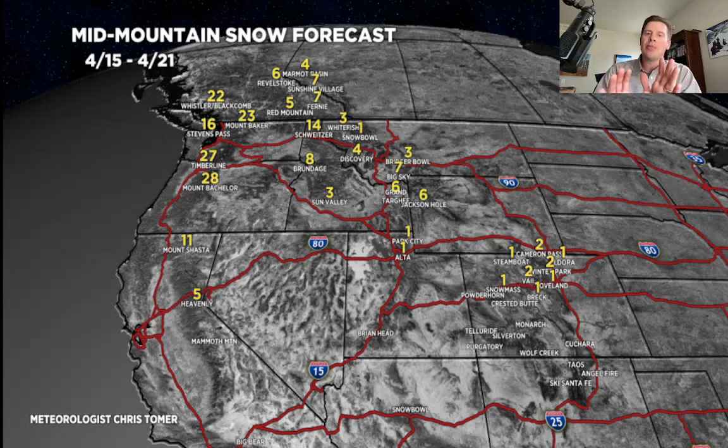The most interesting part is what happens April 20 to the end of the month — do we get a big trough with low pressure systems moving through over the west coast? It'll be interesting to see. Thanks for tuning in, guys — always appreciate it. Take care.